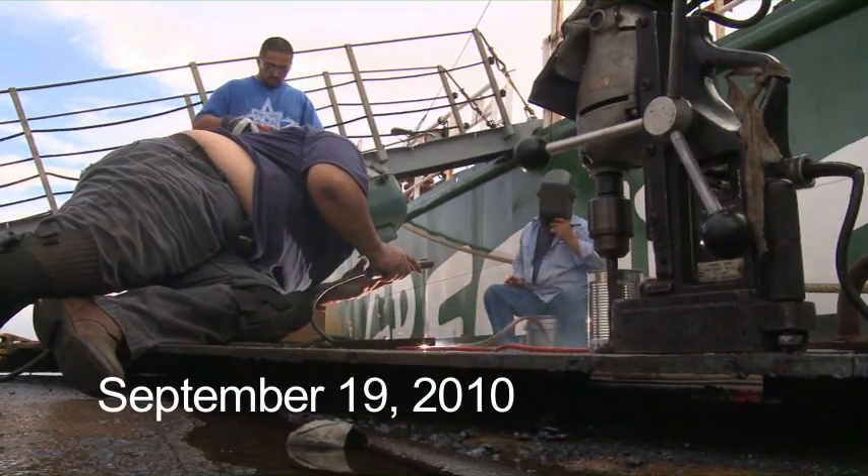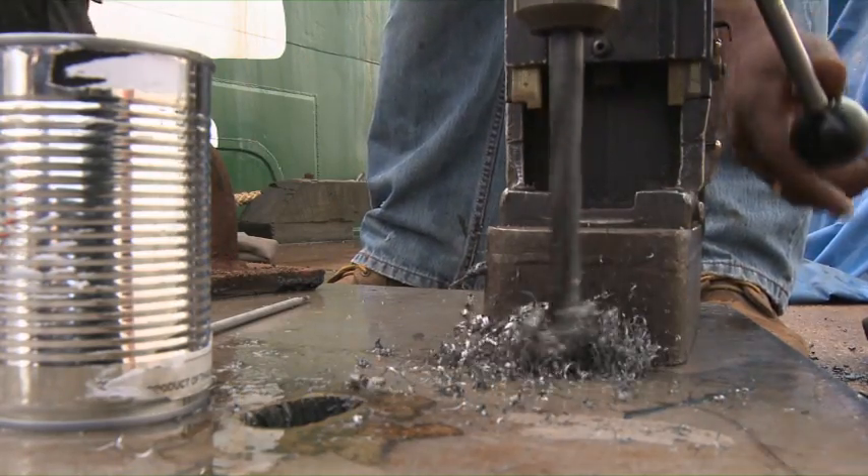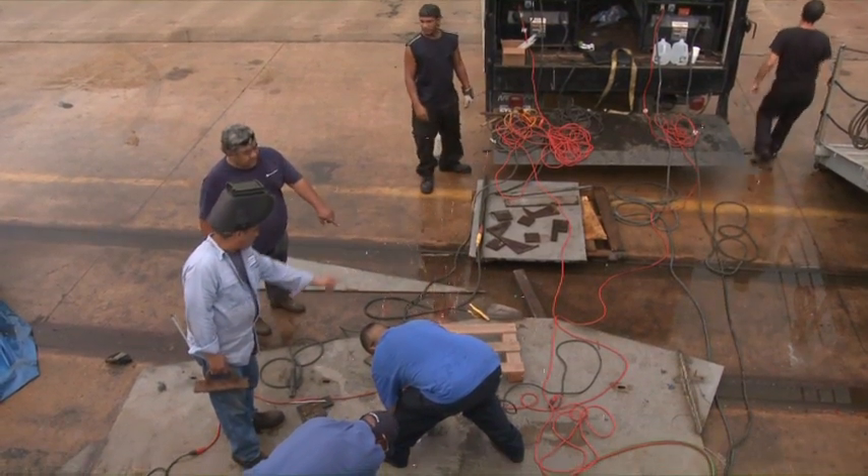We're here in Galveston, preparing the ship for the fourth leg of this scientific voyage to explore the fate of and consequences of the oil spill that's happened in the Gulf of Mexico.